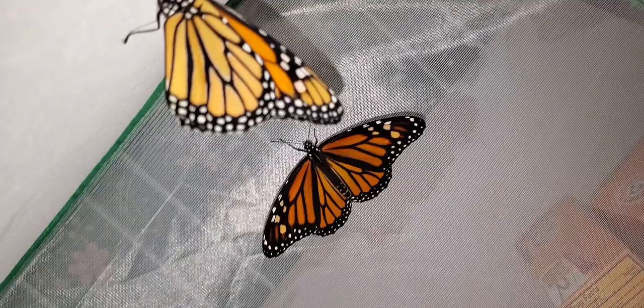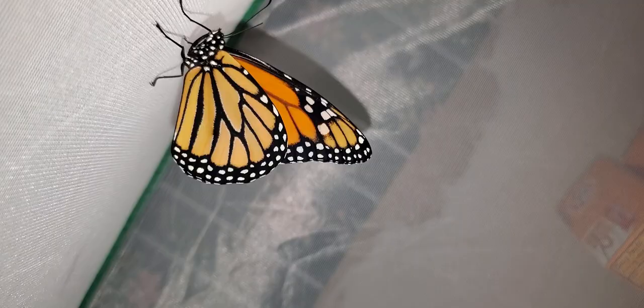This one looks like a male. I can tell by the thickening in that vein. I'm sure when he opens his wings you can see the black dots on them. Of course now he's not opening his wings.